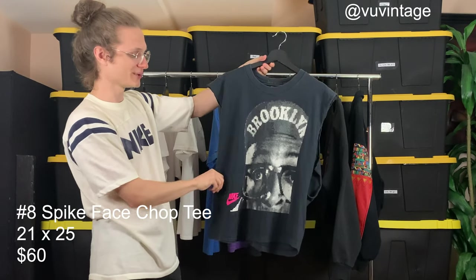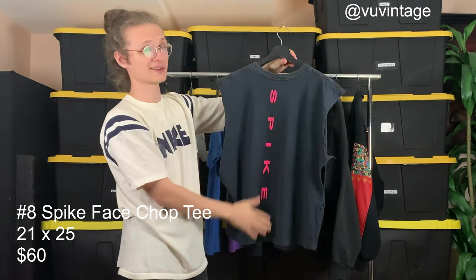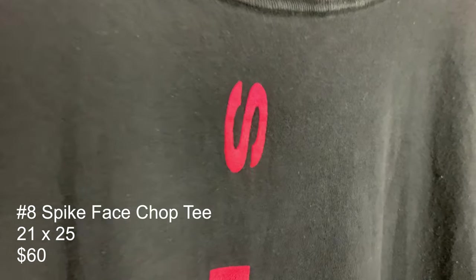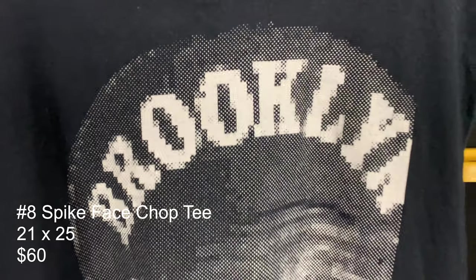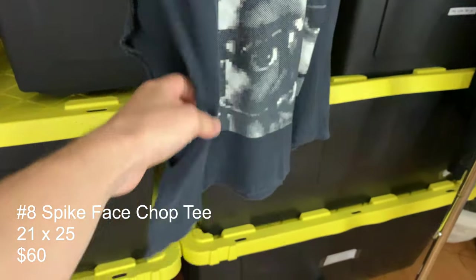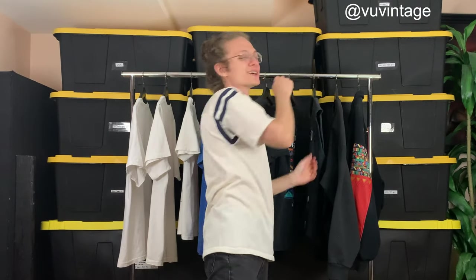Here we have a Spike Lee tank — someone cut the sleeves off. The back on it is crazy, it's my favorite part — it's got this puffy pink print. Interestingly it's not puffy on the front, only on the back. It's got Spike Lee and this digital-style print. If you want to show off your lats, it's a great tee to hoop in. The price would be a lot higher if it had sleeves, but it doesn't, so cop it for a steal if that's your thing.